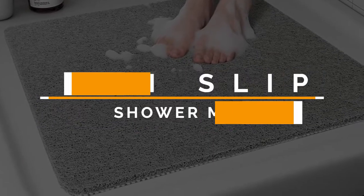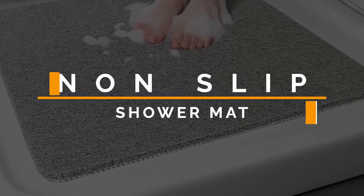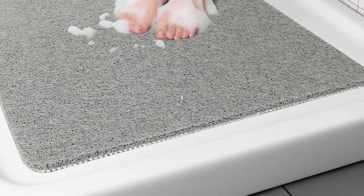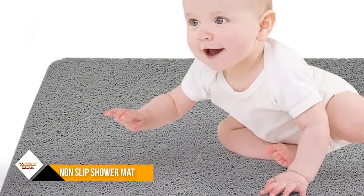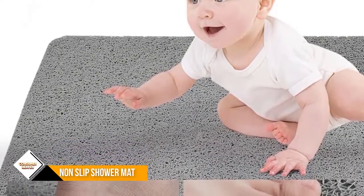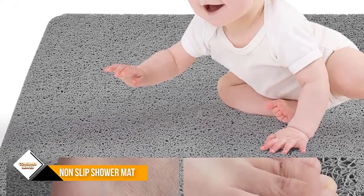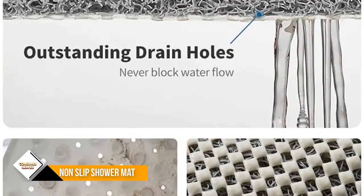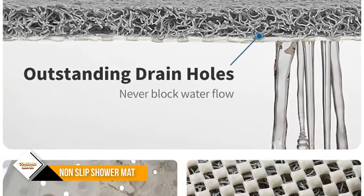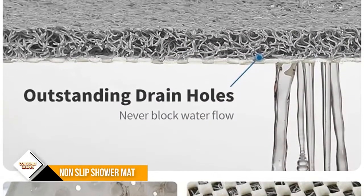Number 1: Non-slip shower mat, comfortable bath mat. Ordinary bathroom mats can cause the surface to become smooth after using bath oil or shower gel, so they can't play the role of non-slip. This bathroom mat has a rough surface and becomes even better at gripping the floor when the rubber-point backing gets wet.